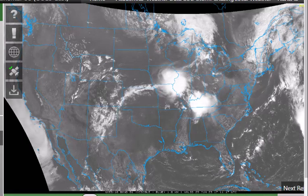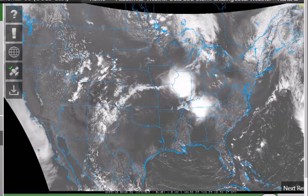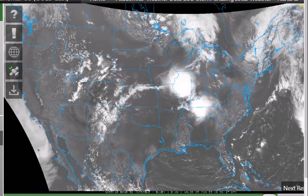Hi, ArcFieldWeather.com meteorologist Paul Dorian here on Thursday afternoon, June 29th. We're taking a look at visible satellite imagery loop across the United States from the College of DuPage weather website.